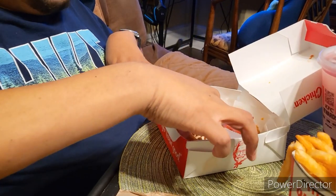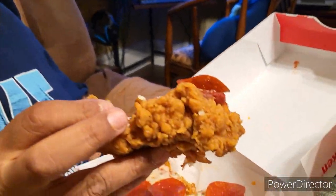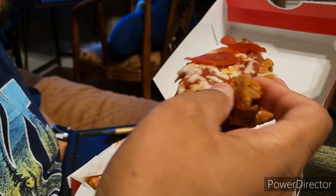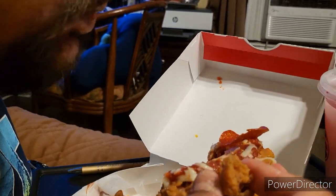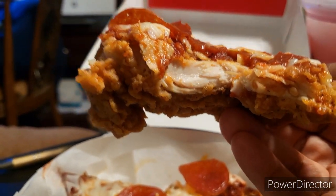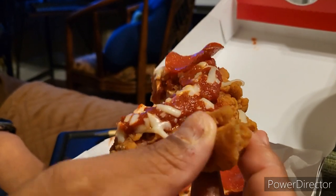It tastes like pepperoni. Going to try to pick it up like pizza. It's like a piece of chicken breast — no chicken wing — with some mozzarella, pepperoni, and marinara sauce. Tastes like a pizza. You can see the meat — it's just chicken with marinara, pepperoni, and cheese.